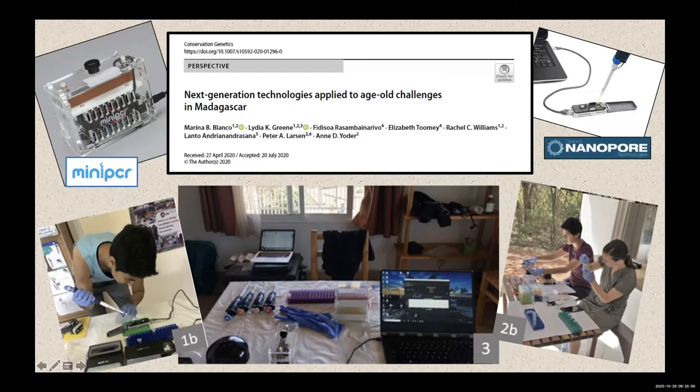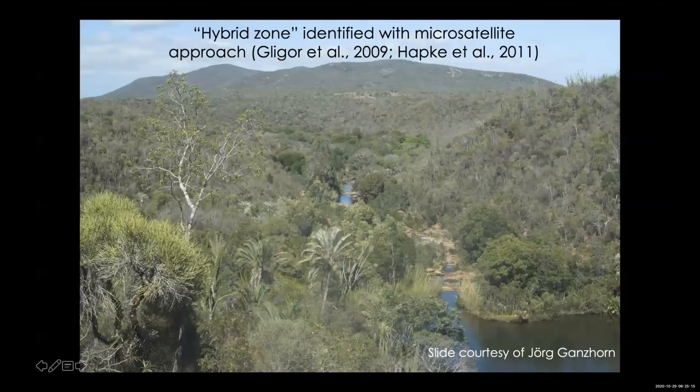We're using Oxford Nanopore and mini PCR technologies and taking those to the field, doing the barcoding on site and finding out instantaneously which animals we're looking at. One of our field sites we're particularly interested in is in the southeast region of Madagascar, and if you look at this photograph, it looks pretty homogeneous.